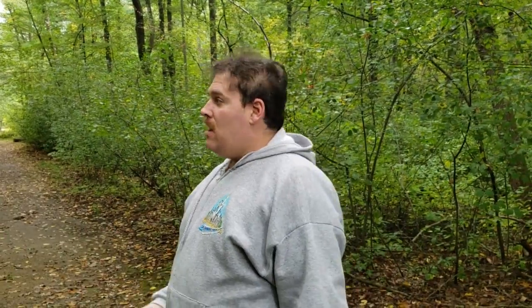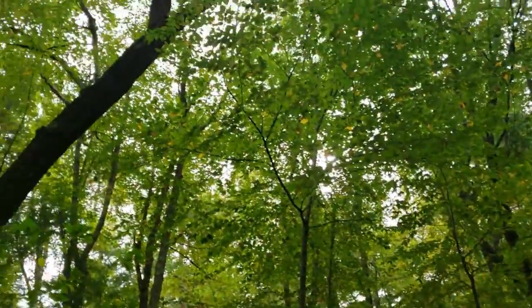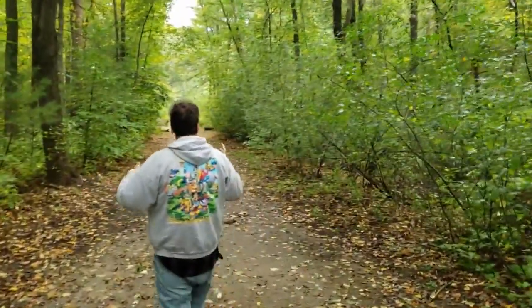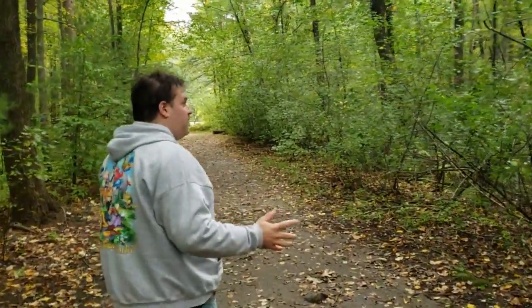Welcome guys to another exciting episode of Adventures in Mass. I'm your host Tony. Today we are over here back at Ames Norwell Park, but this time we're here during the fall. We are now going to be capturing all the foliage that we see here. As you can see, all the trees have all these leaves — the leaves are starting to protect the seeds from all the cold weather that we have here.